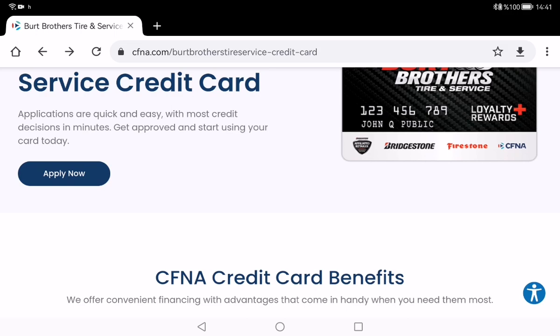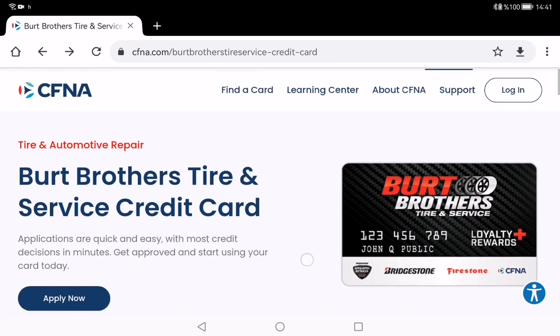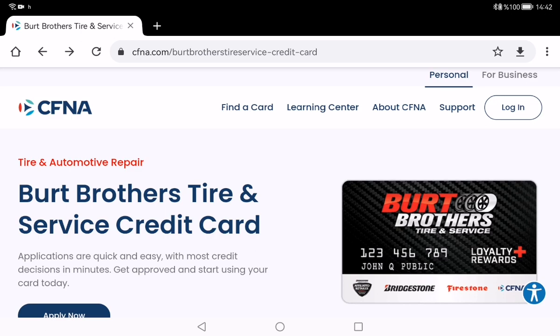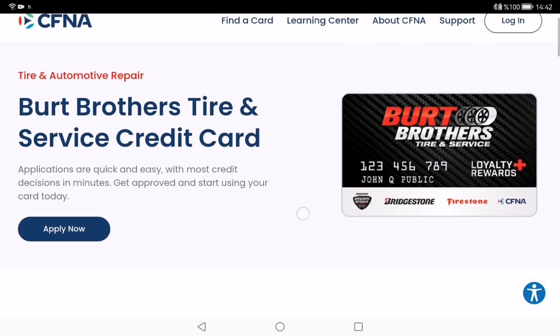Hey everyone, welcome to my channel. With this video I will introduce to you the Burt Brothers credit card. I want to talk about the benefits of this card and also the application process.